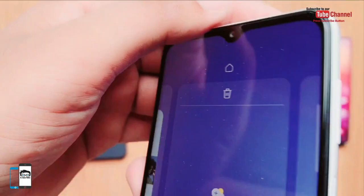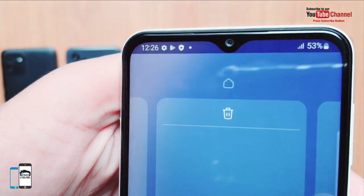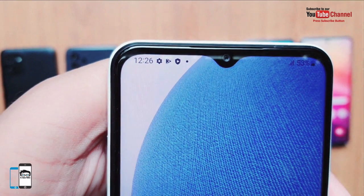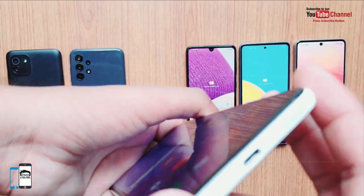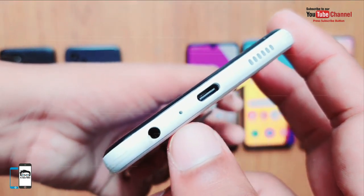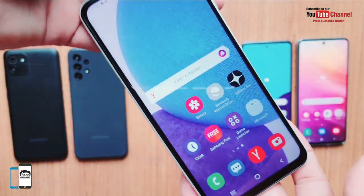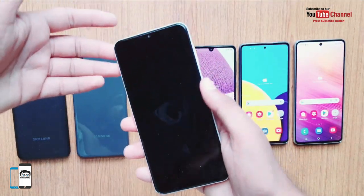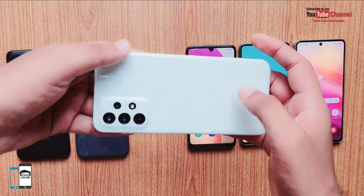The water-drop notch houses the 8 MP selfie camera. It has a 5000 mAh battery with 25W fast charging. The Samsung Galaxy A23 4G model with 6 GB of RAM and 128 GB of storage is priced at PKR 51,999.